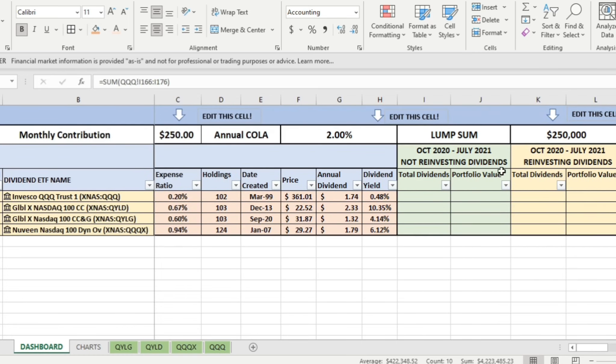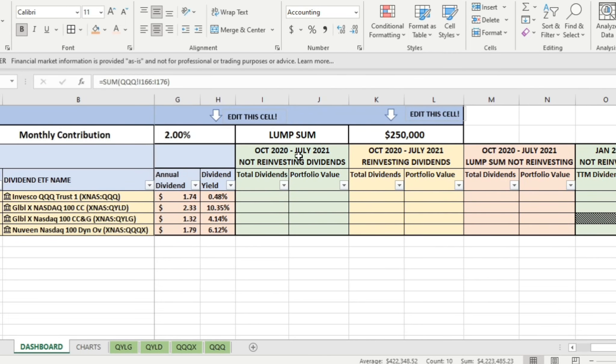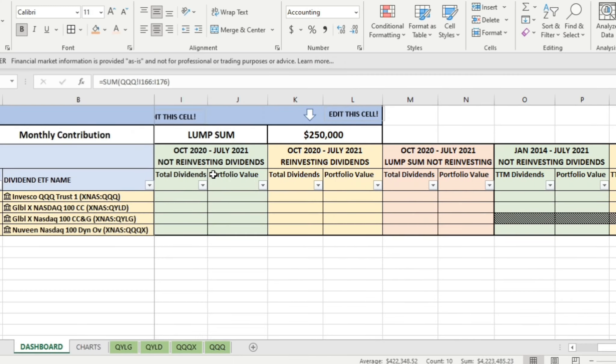We've got a lump sum investment strategy, a monthly contribution, and an annual cost of living adjustment of 2% applied to monthly contributions. This spreadsheet, like all others I have, is available to the Patreon community — check the link in the description below. We're going to look at three different investing strategies for each time period: not reinvesting dividends with monthly contributions, reinvesting dividends on a monthly contribution basis, and a lump sum investment strategy without reinvesting dividends.